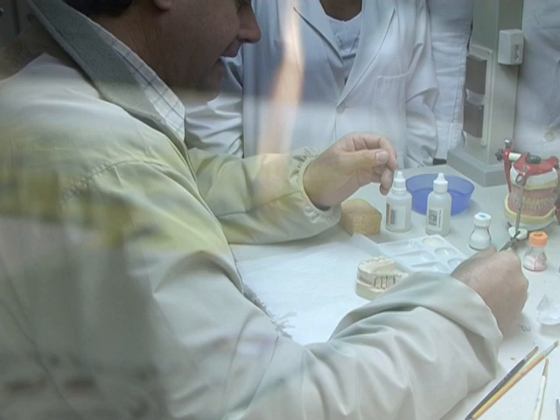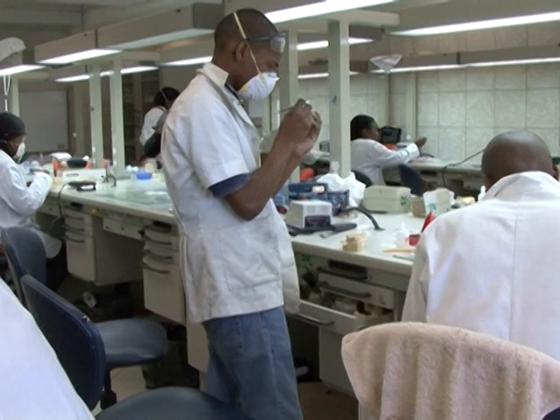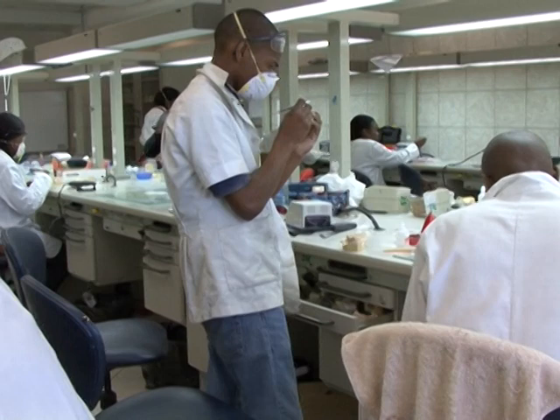Employment opportunities exist within commercial dental laboratories, state health services, or as a dental technician for private dental practices. A technician qualified with BTEC Dental Technology may also open and own a laboratory.